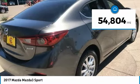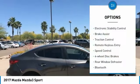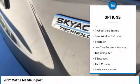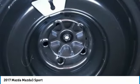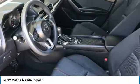This vehicle has less than 55,000 miles. Here are some of this vehicle's great options: electronic stability control, brake assist, traction control, remote keyless entry, speed control, four-wheel disc brakes, rear window defroster, Bluetooth, low tire pressure warning, trip computer. Searching for a dependable vehicle that looks great too? You found it, so stop in today.